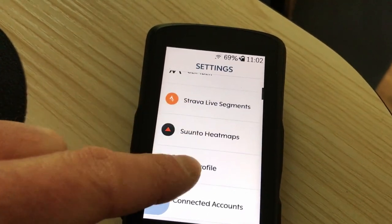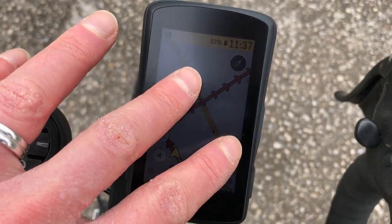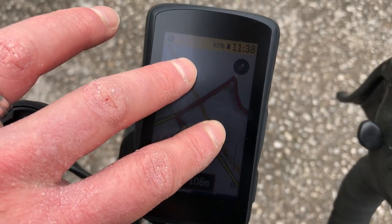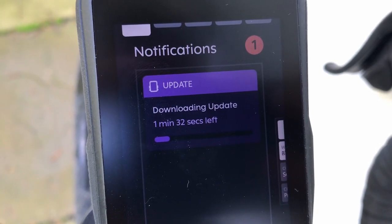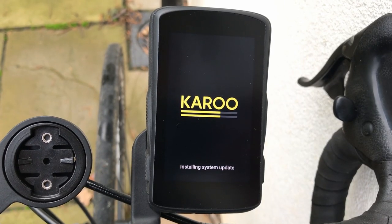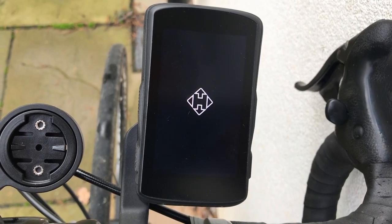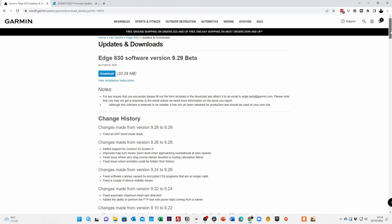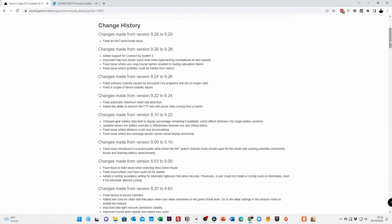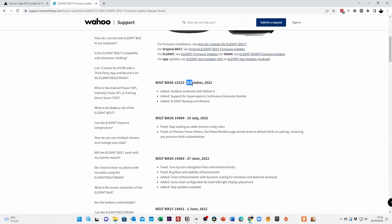The Karoo 2 is built on capable hardware — there's no lag when moving around the device. It might not be iPhone quick, but it feels zippy enough as a bike computer. Hammerhead continues to develop the software operating system, releasing updates and new features every couple of weeks, which is of course wunderbar. But Garmin and Wahoo also update firmware on a fairly regular basis, so I'm not sure it's the differentiating factor that people seem to think it is.